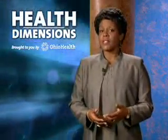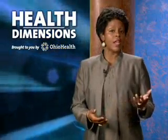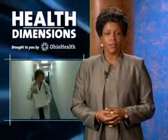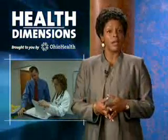Nearly everyone knows what the initials MD stand for after a doctor's name, but what about DO? Does it mean the person is an eye doctor, a bone doctor, a chiropractor? DO stands for Doctor of Osteopathic Medicine, and DOs are fully trained physicians licensed in all 50 states to practice all types of medicine.